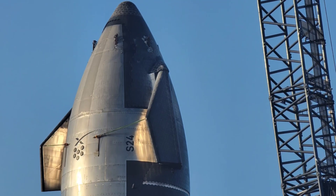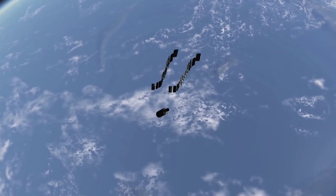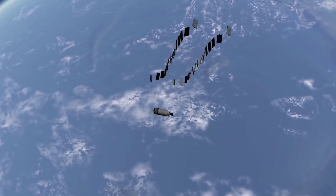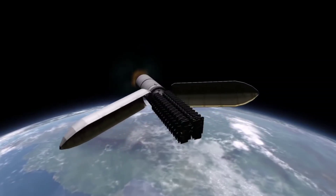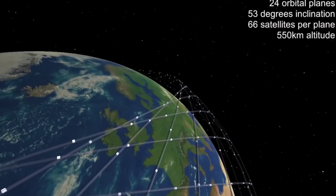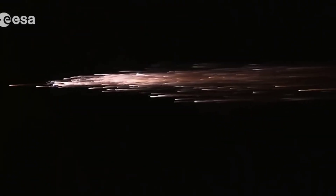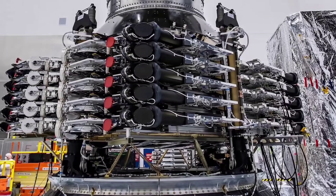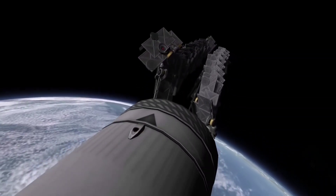Even despite those massive advantages, SpaceX's Starlink Gen 2 ambitions still leave it no slack whatsoever. If the FCC approves its license request, SpaceX would need to launch half of the constellation within six years — equivalent to around 130 Starship launches, or 22 Starship launches per year. In comparison, Falcon 9, a rocket that's 10 times smaller, less reusable, and has been flying since 2010, did not achieve 22 launches in one year until 2020. For Starship to have any hope of achieving the cadence Starlink Gen 2 requires, SpaceX would have to ramp up launches of the largest rocket ever built at a truly miraculous pace, and suffer very few failures or setbacks along the way.